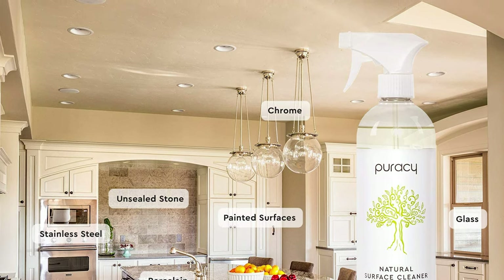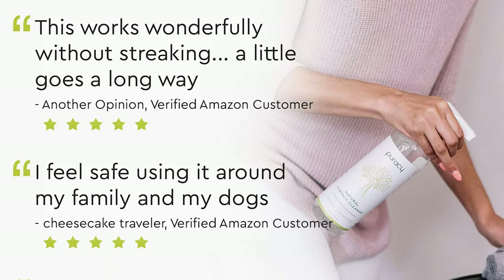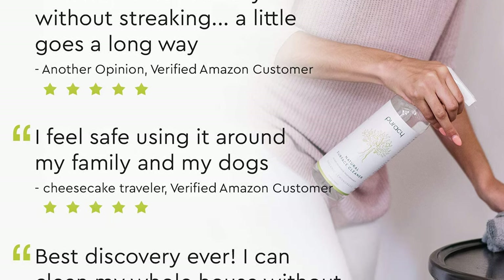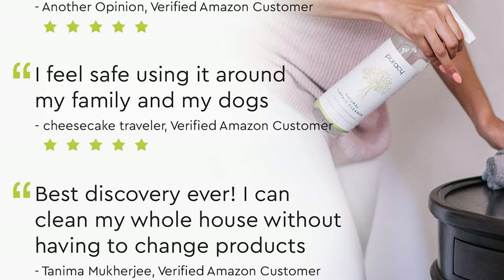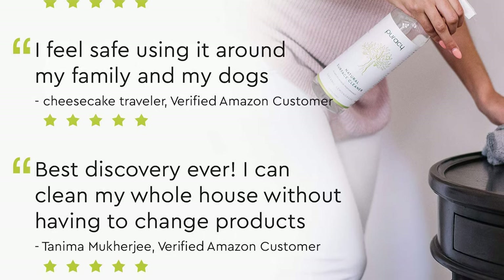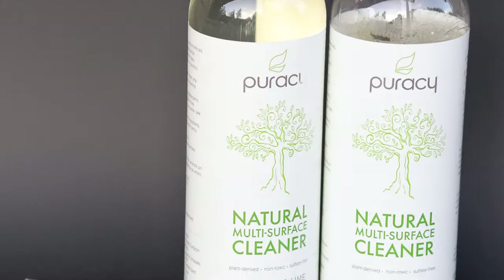It comes in two scents — organic lemongrass and green tea, and lime — to leave your home smelling fresh. This cleaner has plant-powered ingredients that were carefully chosen and developed into a premium, streakless solution.